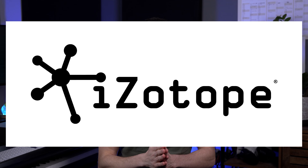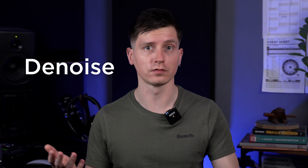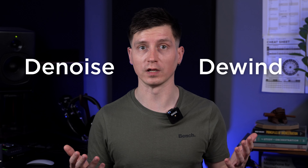For years, the go-to tools were audio restoration plugins from companies like iZotope. Their flagship RX Suite offered everything from noise reduction to wind removal. However, the price was, and for the advanced tier still is, quite steep, and the learning curve was uninviting.